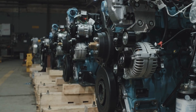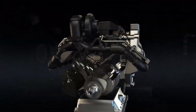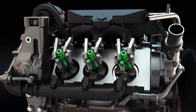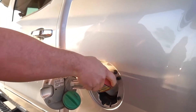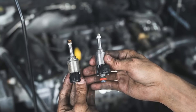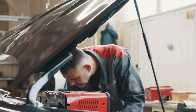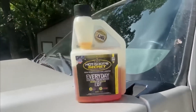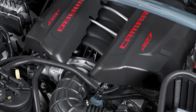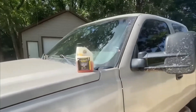Diesel engines face a unique challenge. The shift to ultra-low sulfur diesel fuel has stripped the fuel of much of its natural lubrication, which leads to increased wear in fuel injectors and pumps. Hot Shot Secret Everyday Diesel Treatment was created to solve this issue. This additive reduces wear scars by hundreds of microns, protecting parts that can cost thousands of dollars to replace. It also boosts cetane levels by up to 7 points, which means more complete combustion, easier starts, and better overall performance. Drivers have reported fuel economy improvements of up to 7%, quieter operation, and smoother driving.